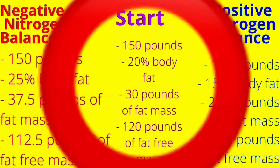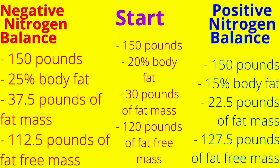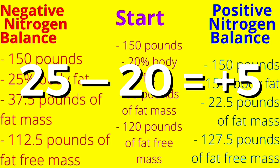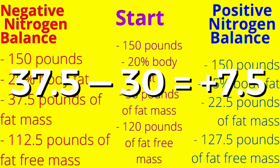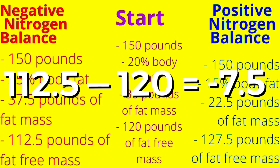Now we're going to compare the starting point numbers, the ones in purple, to the negative nitrogen balance numbers, the ones in red. Again, we're assuming that you're eating at calorie maintenance. During this regression, you still stayed at the same weight — 150 pounds — but body fat percentage went from 20% to 25%. Fat mass increased from 30 pounds to 37.5 pounds of fat mass.